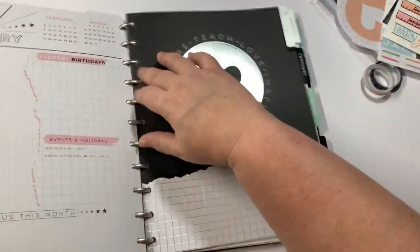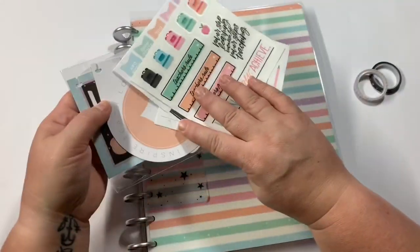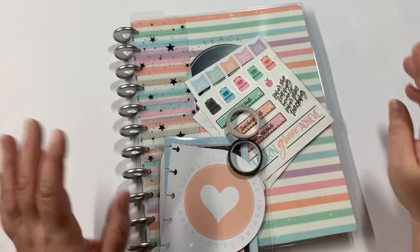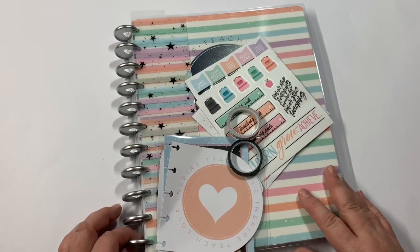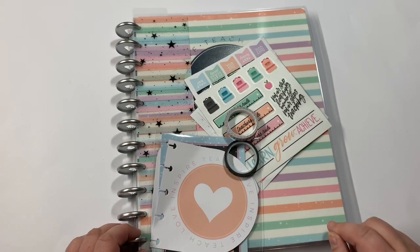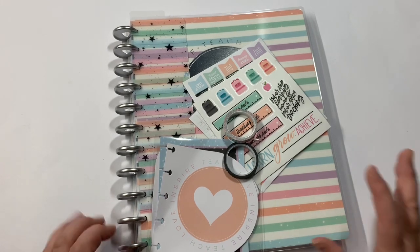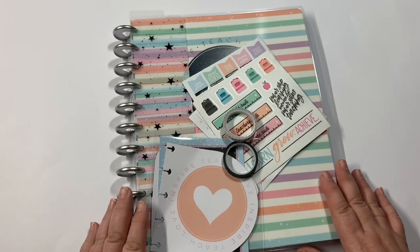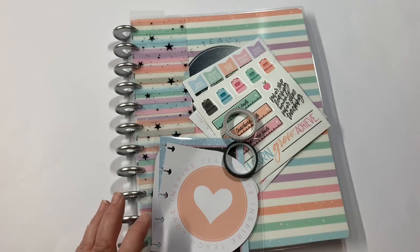Thank you so much for indulging me for as long as you have — I really appreciate it. I went to two Michael's and my best friend went to one; we have three between the two of us. I only found them at one — they were on the bottom shelf with the Happy Planner stuff, not marked down at all. But I took them to the scanner because I saw it on a Facebook group and they rang up three bucks. So if you have a Michael's near you, go check it out. I wish you all the best of luck, and until next time, bye guys!